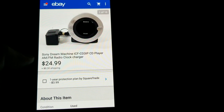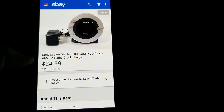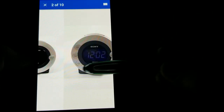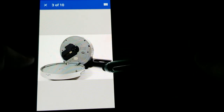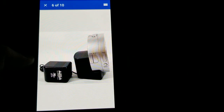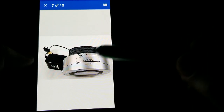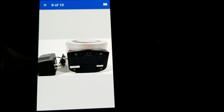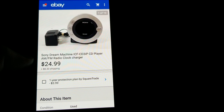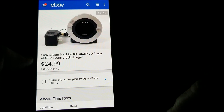This is a Sony Dream Machine ICF-CD3iP — a CD player and alarm clock combo. This was a thrift store pickup at a grand opening sale — half off everything — so I think I paid around three to six bucks for it. Sony always sells well for me; anything Sony I always pick up and it always sells.